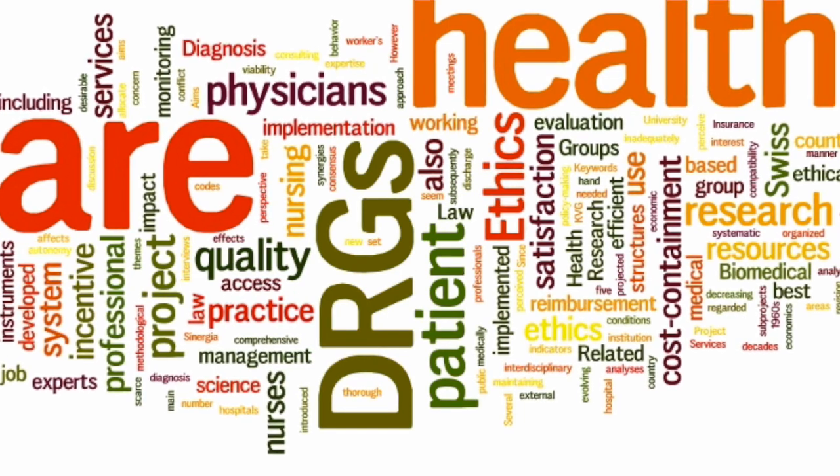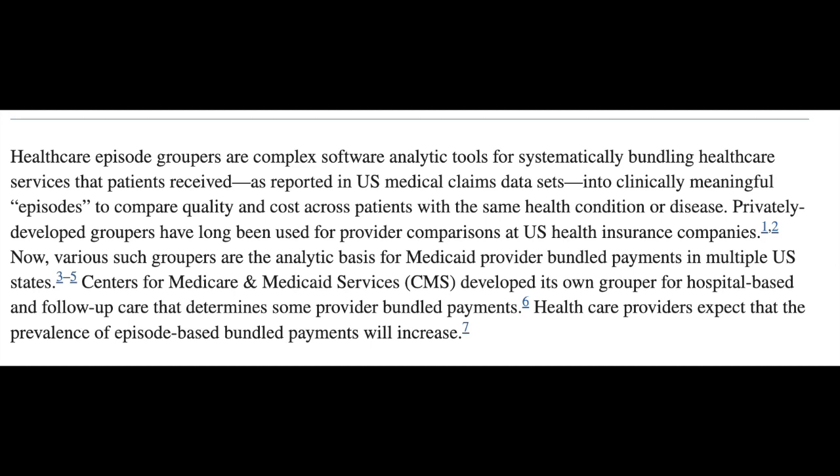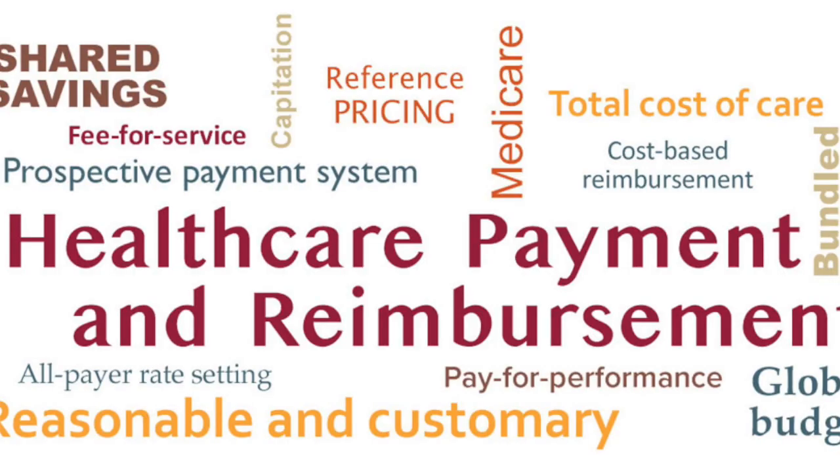Why are groupers essential for coding? According to the NIH, medical coding groupers are complex software analytic tools used to systematically group healthcare services that patients receive. Like the original International Classification of Diseases used to track and describe diseases, grouping healthcare services sounds very benign — that is, until, just like the ICD system, it brings in the monetary component.